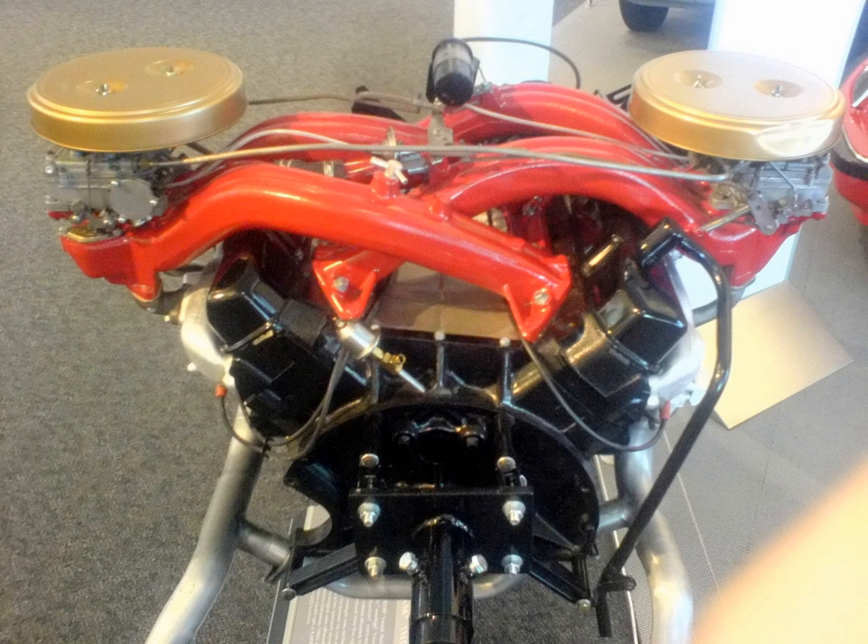Eight-cylinder engines. Inline-eight cylinder: Chrysler's early flathead inline eight-cylinder 5.3L engine, used on cars such as Airflows, DeSotos, and Imperials. With side valves and aluminium pistons, this was a low-rpm engine that produced about 120 horsepower.